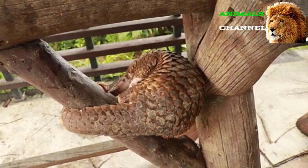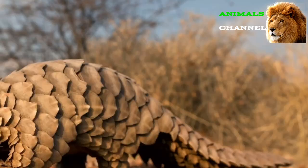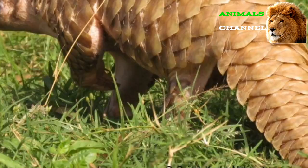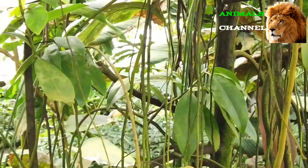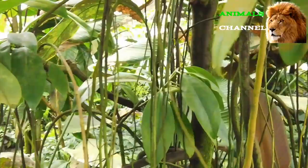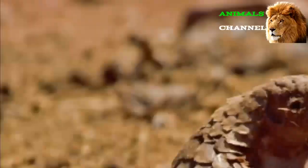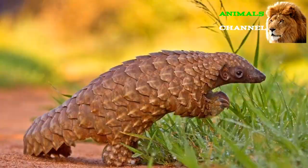Pangolins are insectivores that survive exclusively by hunting bugs. Their pointed nose and long sticky tongue are adapted for fishing out ants, termites, larvae, and other insect species from their nests. They have a keen sense of smell that helps them locate prey, as well as claws perfect for digging and ripping apart wood. Depending on species, pangolins can be either arboreal or terrestrial: arboreal species spend almost all their time on trunks and branches, while terrestrial counterparts live in subterranean burrows, though all species can navigate water when necessary.